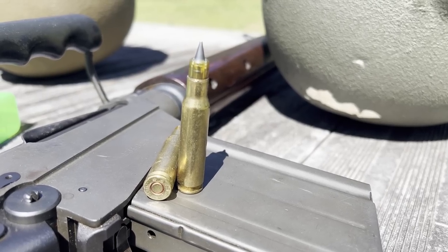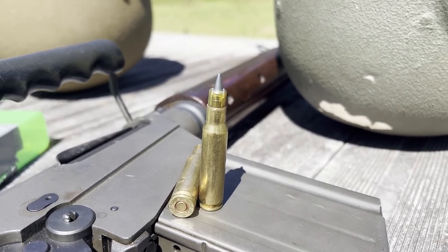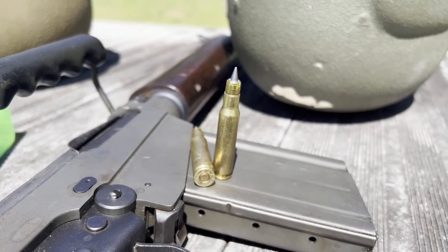In the wake of the depleted uranium tests, this video is focused on another high-velocity 7.62 NATO round: Winchester's M948 Sabot Discarding Armor Penetrator — the SLAP.